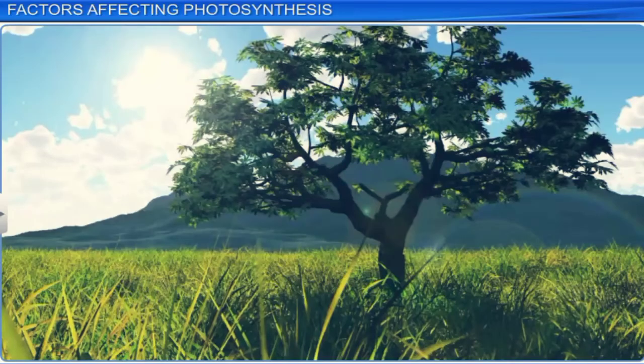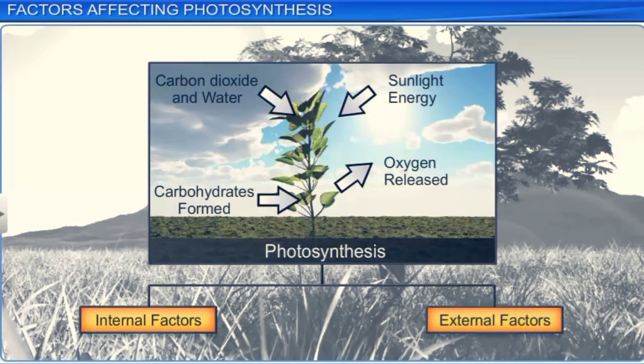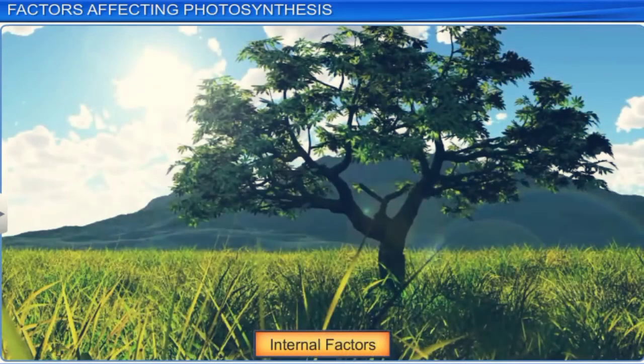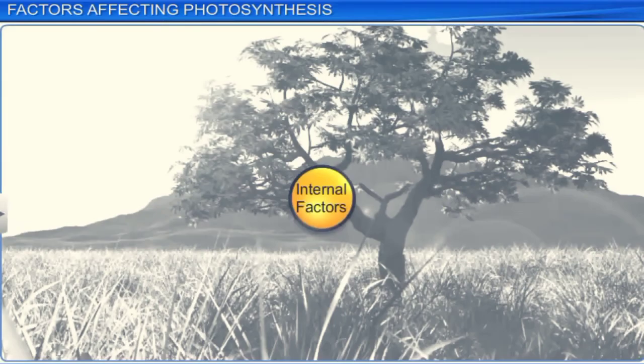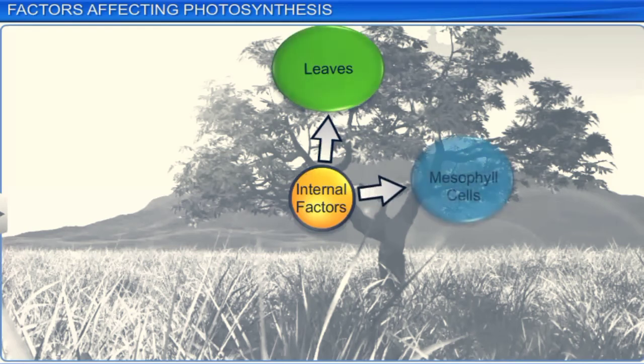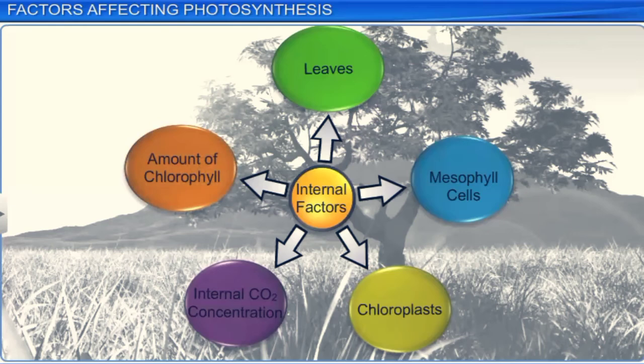The yield of a plant is determined by photosynthesis, a physiochemical process influenced by several internal and external factors. Internal factors, also known as plant factors, are determined by the plant's genetic makeup and its growth. Factors such as the number, size, age, and orientation of the leaves, mesophyll cells, chloroplasts, internal CO2 concentration, and the amount of chlorophyll are the internal factors that affect photosynthesis.